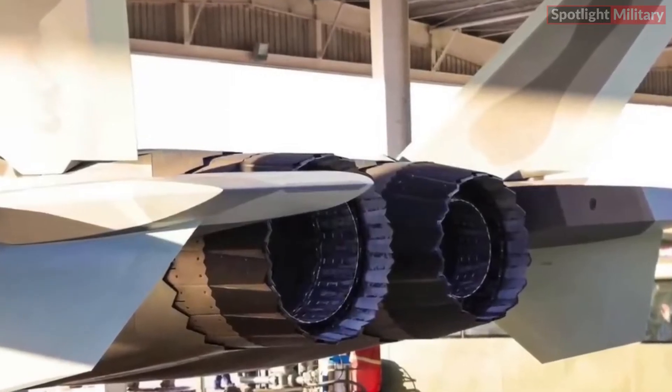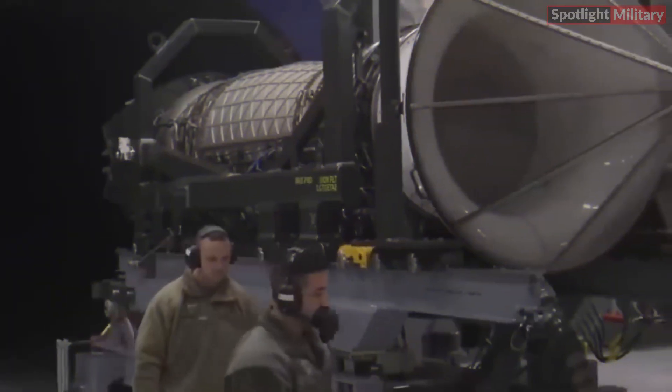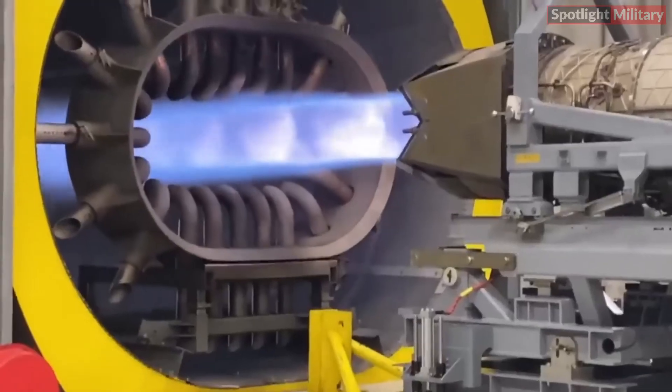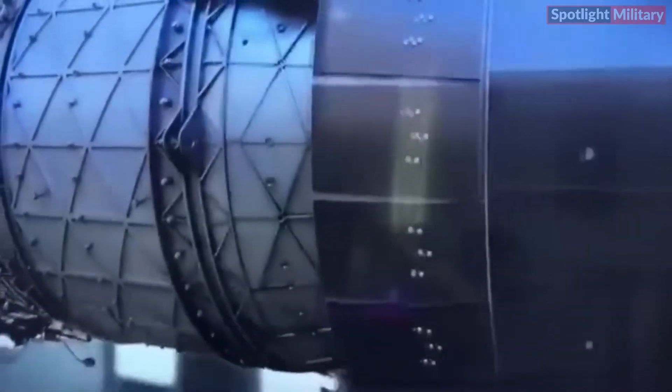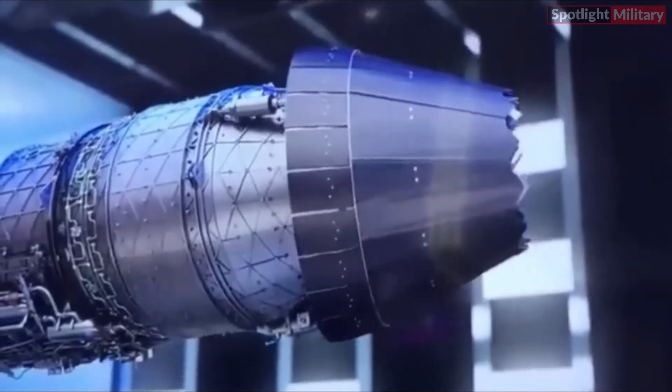So far, China has spent nearly 130 billion dollars over the last 15 years on jet engine development — considered one of the most valuable and specialized aircraft technologies. Countries that have developed a full spectrum of engineering skills for aircraft engine development, such as the UK, France, Russia, and the USA, all come from Europe and America. Thus, China's success in developing a new jet engine marks a significant achievement. Like most of China's military programs, the development and progress of the WS-15 are tightly guarded and kept secret, so the public has limited information about its actual capabilities.